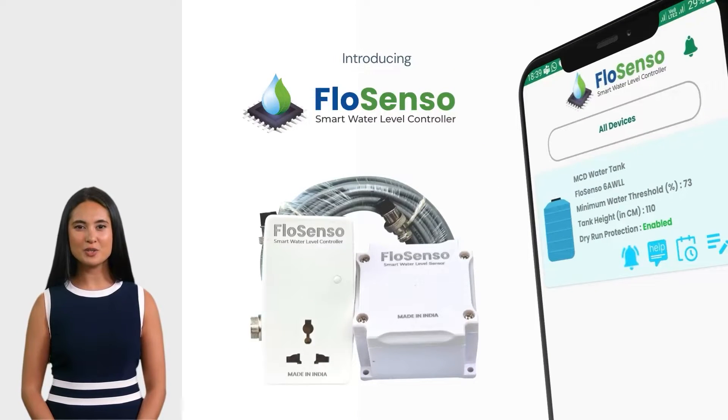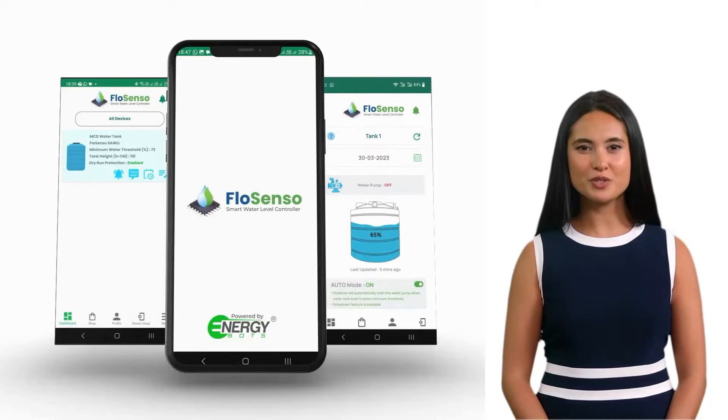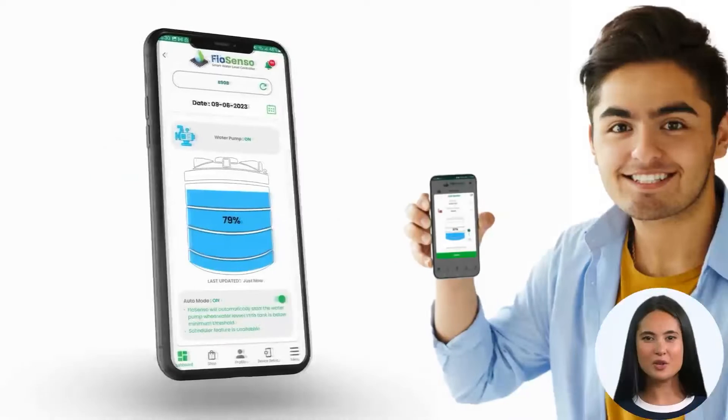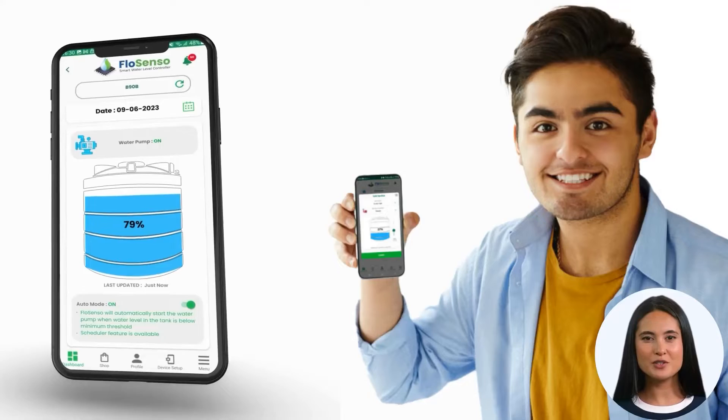Introducing FlowSenso, your ultimate water management solution. FlowSenso is the smart water level controller that puts you in control. With the FlowSenso app, you can easily monitor your water tank's current level at your fingertips.